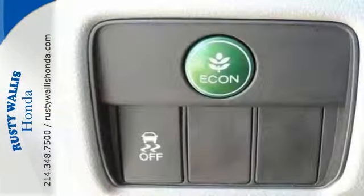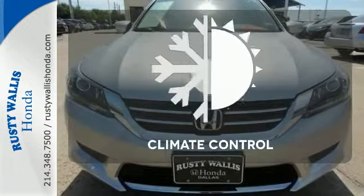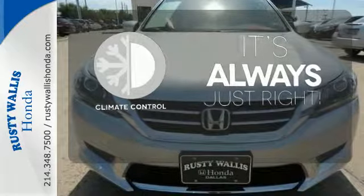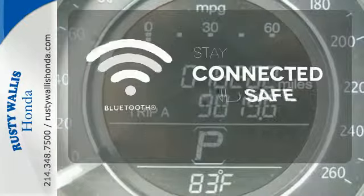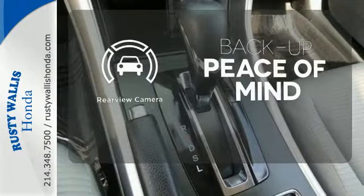It also has climate control, keyless entry and a four-wheel independent suspension. Set it and forget it with the climate control. Bluetooth wireless technology keeps you in command and in touch. Hindsight is 20-20 with a backup camera.